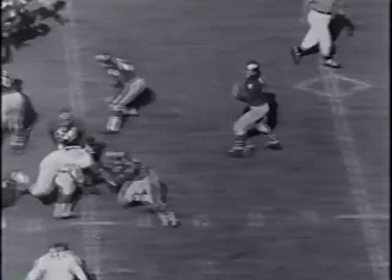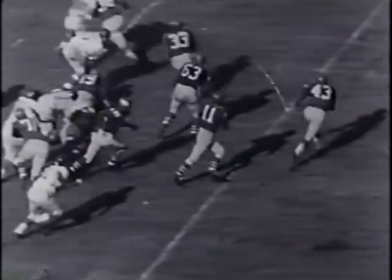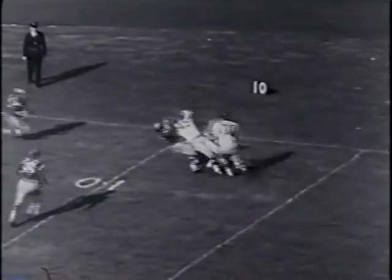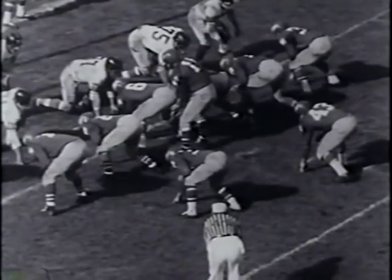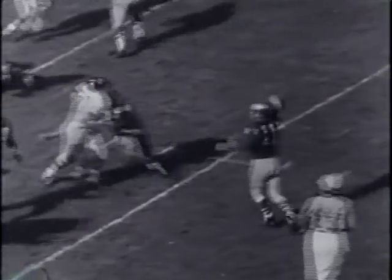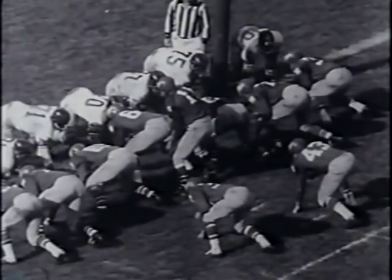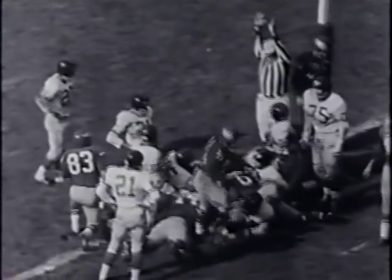In the final period the Eagles aim for a victory. Van Brocklin throws and Pete Retzlaff, who tied for the league pass-catching championship, makes a good catch. Van Brocklin and company have the mighty Giants on the run. Norm passes and Bill Barnes makes a fantastic grab to make it goal to go for the Eagles. Philadelphia's Flying Dutchman keeps right on throwing, popping one to Walt Kowalczyk who gets to the one. Bill Barnes belts across as the Philadelphia Eagles hand the Giants one of their three defeats by coming from behind.